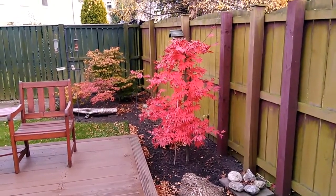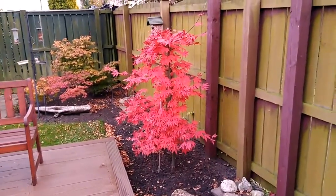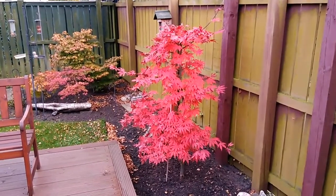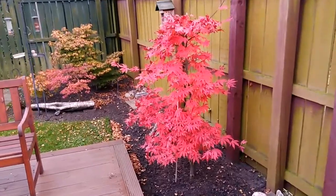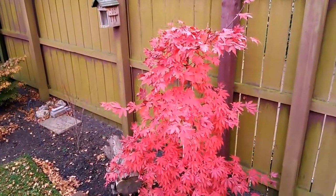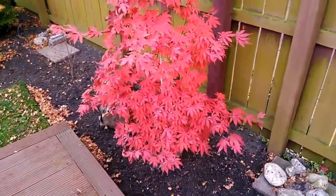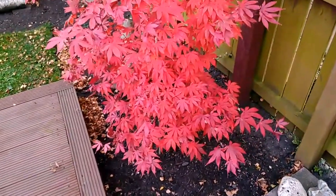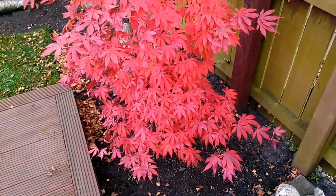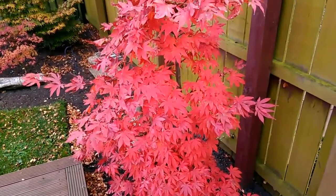This is Asa Osakizuki on the 11th of November 2017. It's been eight days now since the last video update. As you can see the tree's a bright scarlet red colour. It really is standing out in the garden and the colour doesn't look real. They say this is one of, if not the brightest red Japanese maple in the fall, and it's much brighter than I expected.